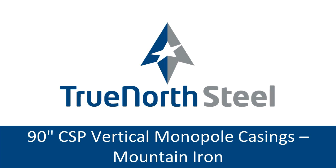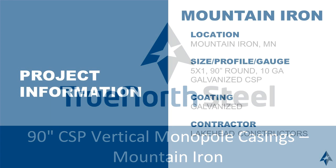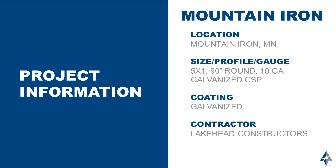Hello, my name is Brandon Gerber. I'm going to be talking about the Project of the Year submissions presented by TrueNorth Steel. The next Project of the Year submission was in Mountain Iron, Minnesota, and it utilized 90-inch corrugated steel pipe for an application where vertical monopoles were needed.